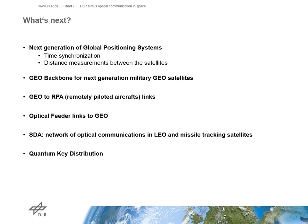This ends my presentation about the ongoing optical communications activities at the German Space Agency. If you have questions, feel free to get in contact with me. Last but not least, I would like to thank the Aerospace Corporation for giving us a chance to speak to you.